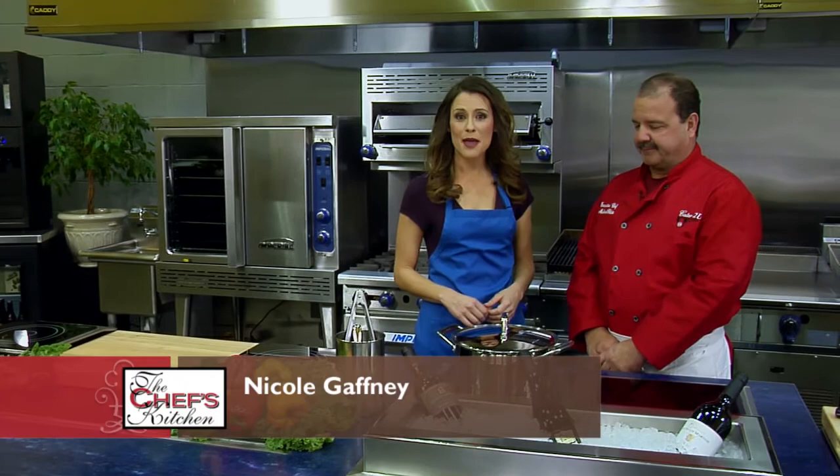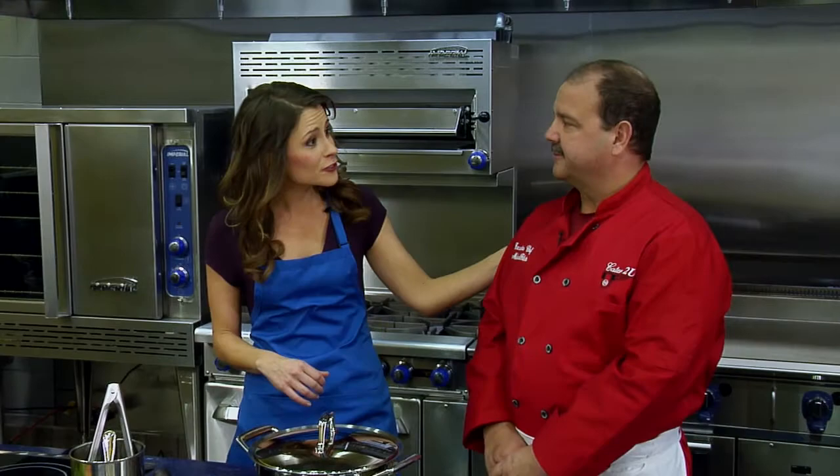Welcome to the Chef's Kitchen Restaurant Edition. I'm your host Nicole Gaffney, and we're here today at Nordon Preferred Kitchen Equipment Studio. I've got Chef Michael Giletto of Cater to You. Hi, Mike. Good afternoon. How are you? Thanks for being here. I'm great, thank you.